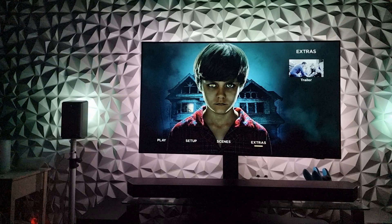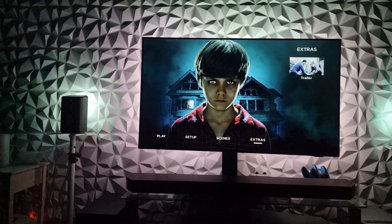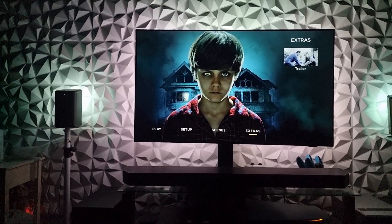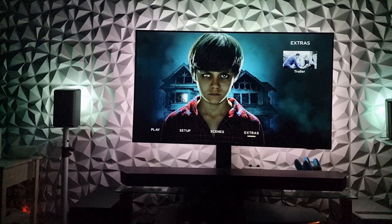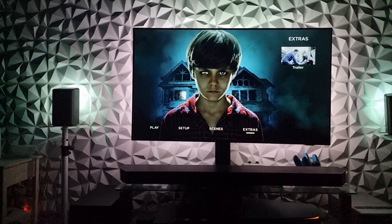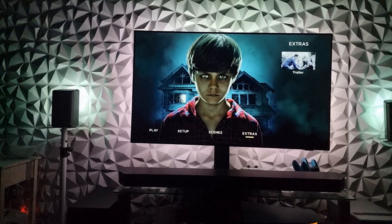It sounded awesome with the Samsung Q990B soundbar - it just brought out the creepiness. With the 11.1.4 setup it was just awesome. I was getting noises at the back of me, it was just freaking me out, creeping me out.